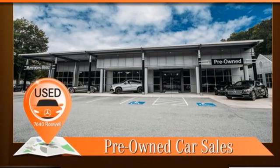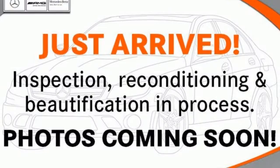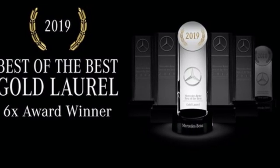Command AM-FM satellite prep radio. Power tilting steering column. Gas pressurized shocks. Auto dimming rear view mirror. And automatic transmission.